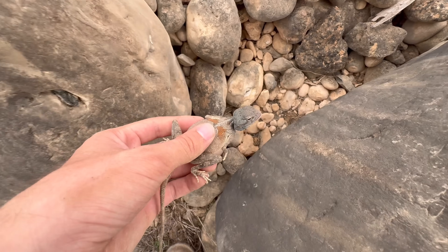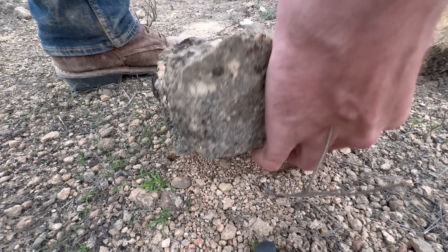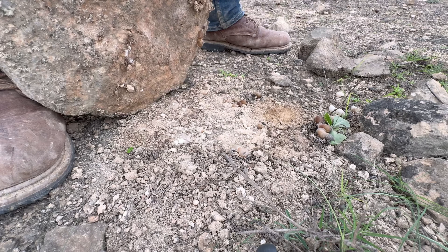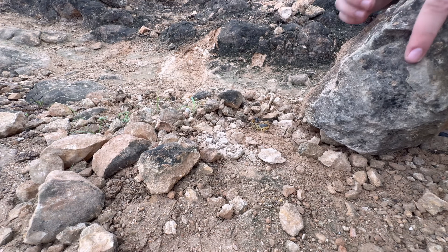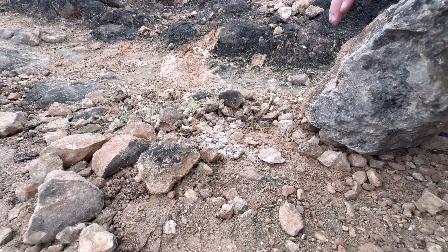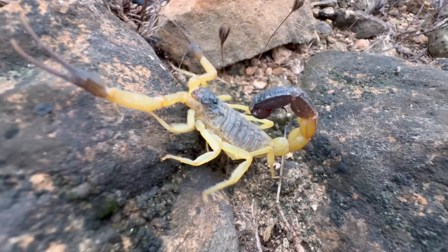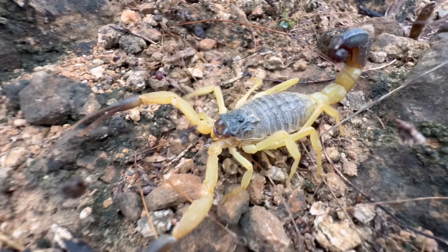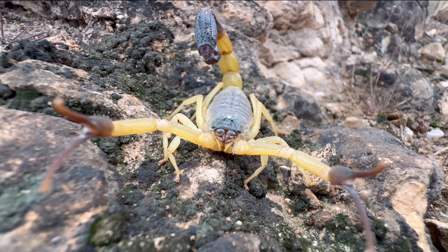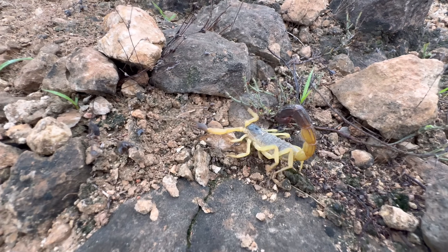We have a big scorpion here. This one is Hottentatta — another Yemen-Oman endemic. There is a record from the UAE, but I find it dubious to say the least. Even though it has a fairly limited range around the Dofar Mountains, it does seem to have roughly two distinct variants.